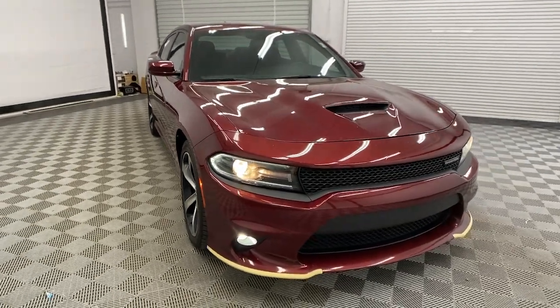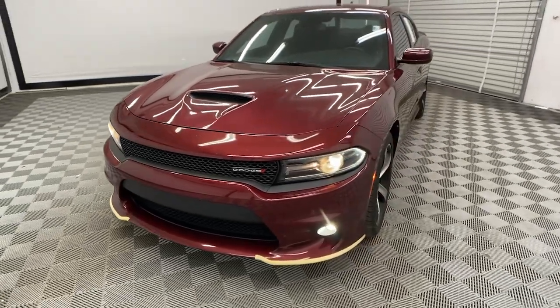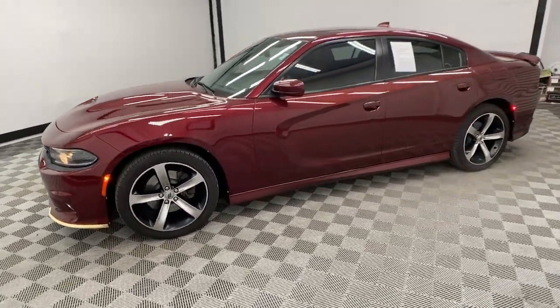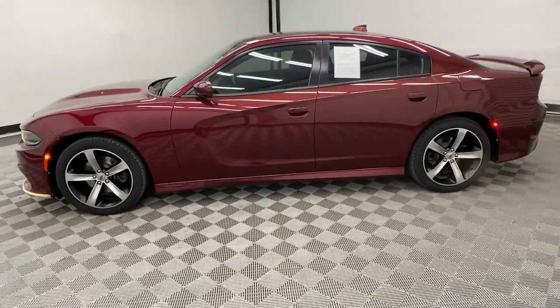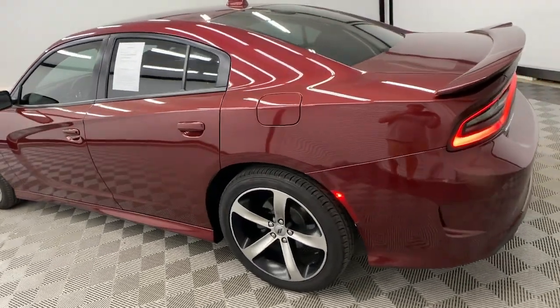Go home happy with the 2019 Dodge Charger. With less than 70,000 miles on the odometer, this vehicle provides excellent value. The Charger delivers all the power and excitement you want in a muscle car, and the safety features and convenience you need for the daily drive.